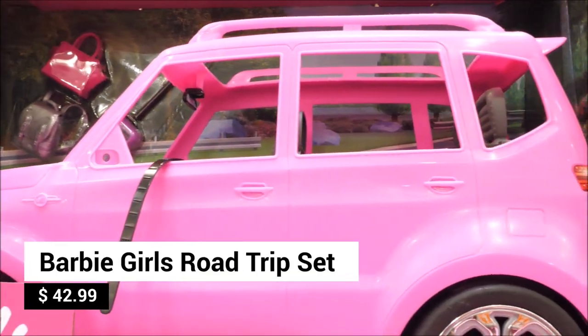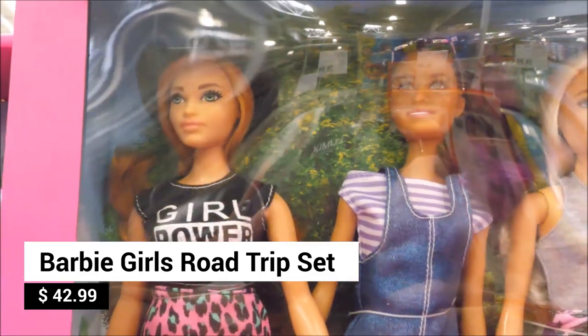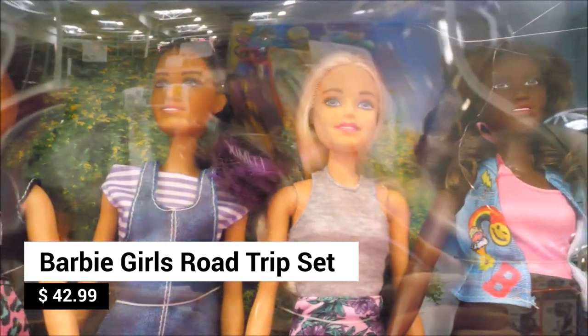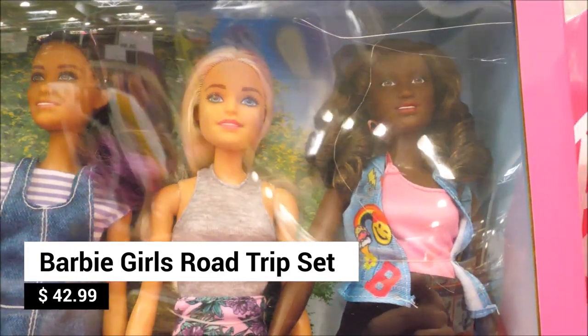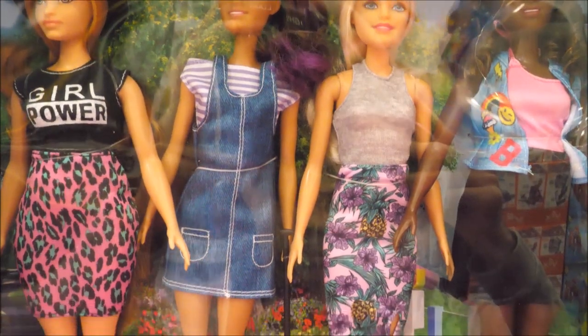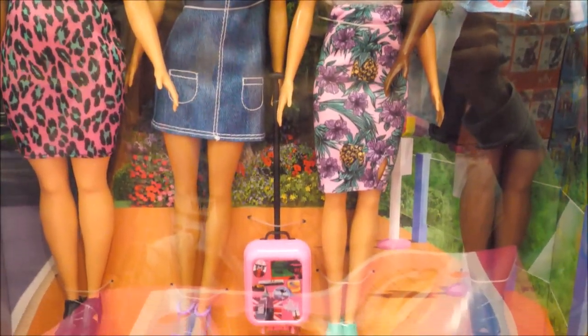Barbie and her friends are getting ready for an adventurous road trip. With four dolls and a sporty pink SUV, girls can play out amazing adventures with this Barbie Girls Road Trip Set. Look at their stylish fashions — travel in style with Barbie!